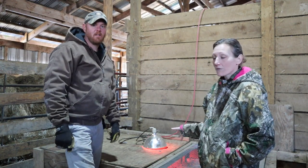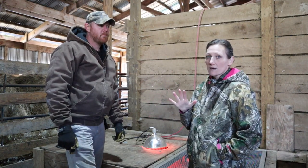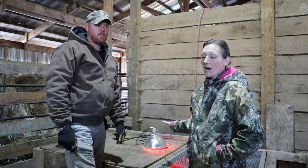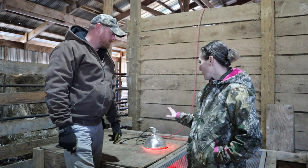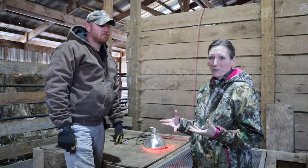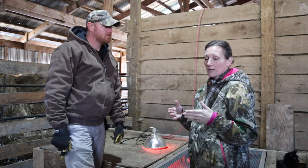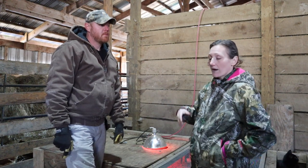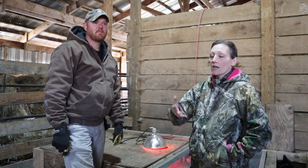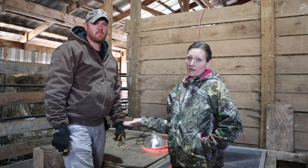Chicks need a heat source. When you first get them for the first week, keep the brooder between 95 and 100 degrees. The whole brooder doesn't have to stay that hot — if you provide a heat lamp area, when they get cold they'll go under the heat, and if they're panting it's too hot. In the house with a smaller brooder you'll want to watch that. Buy a cheap thermometer from the hardware or farm store. Back the temperature down every week until they're at about 70 to 75 degrees. In wintertime you won't take the heat away as quickly.